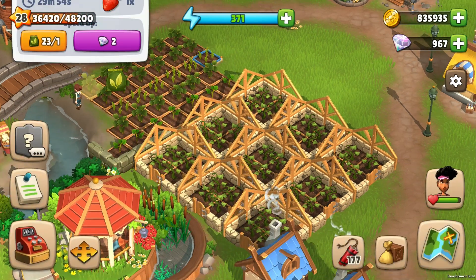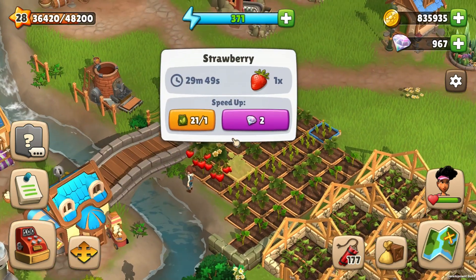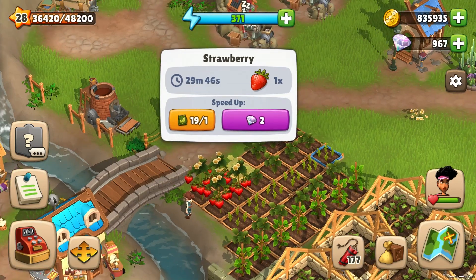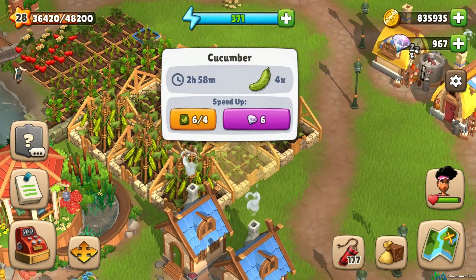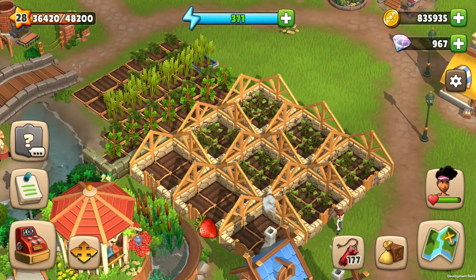If you need them faster, you can use fertilizer. To use it, simply click on the plot and choose fertilizer. Now you can use it for the next farm plot. For a single farm plot you need only one fertilizer, however for the greenhouse you need 4 of them. After using fertilizer, plants will be ready to harvest immediately.